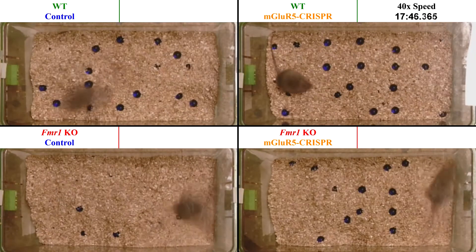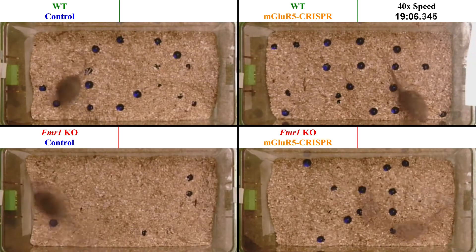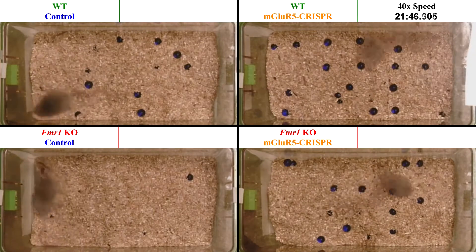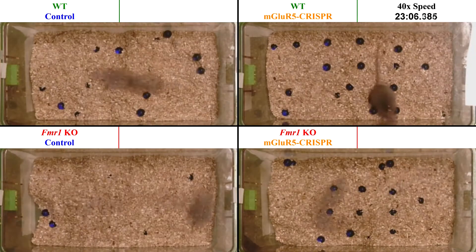We observed that the intracranial injection of MGLU-R5 CRISPR nanoparticle into the striatum of FMR1 knockout mice rescued the increased repetitive digging phenotype, shown in the bottom right panel.